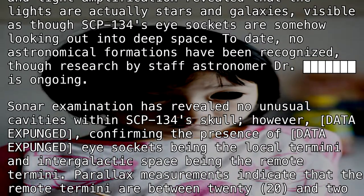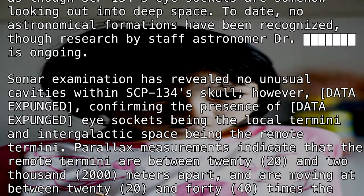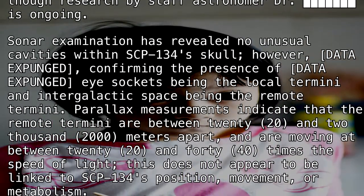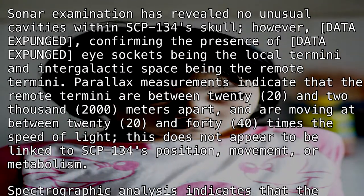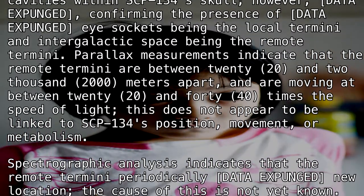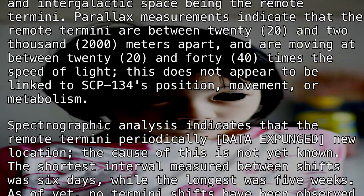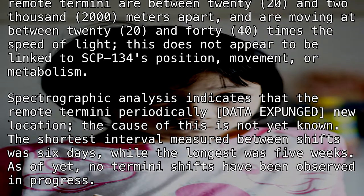To date, no astronomical formations have been recognized, though research by staff astronomer Dr. [REDACTED] is ongoing. Sonar examination has revealed no unusual cavities within SCP-134's skull. However, [DATA EXPUNGED] confirms the presence of [DATA EXPUNGED], with the eye sockets being the local termini and intergalactic space being the remote termini. Parallax measurements indicate the remote termini are between 20 and 2,000 meters apart and are moving at between 20 and 40 times the speed of light. This does not appear to be linked to SCP-134's position, movement, or metabolism.